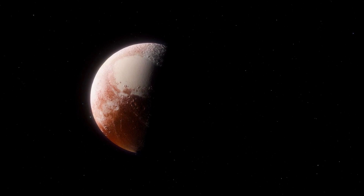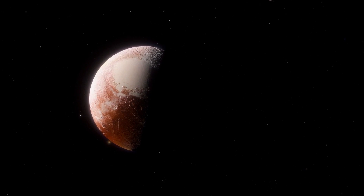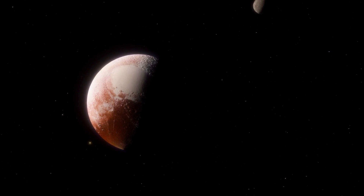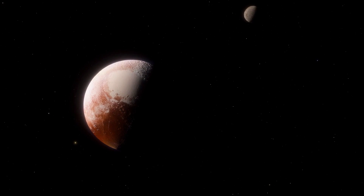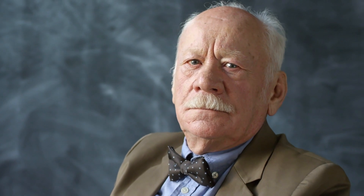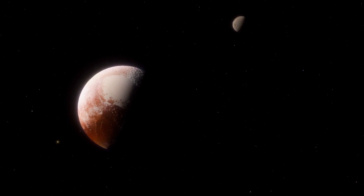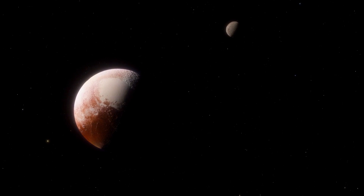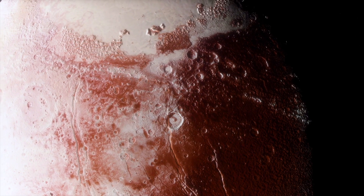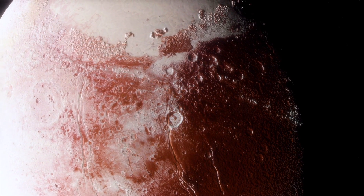It is also freezing cold on Pluto. On the surface, it is about negative 220 degrees Celsius, and in the upper, warmer layers of the atmosphere, about negative 170 degrees Celsius. Researchers at Johns Hopkins University are still completely baffled by the measured data. Never before has it been possible to study a planet of the ice dwarf class so precisely. To this day, they call Pluto a wonderland for science.